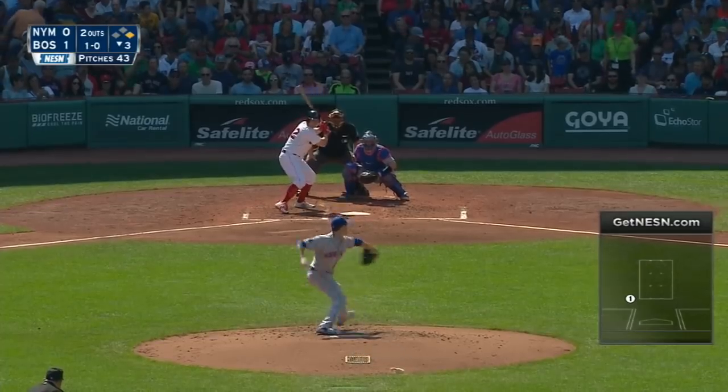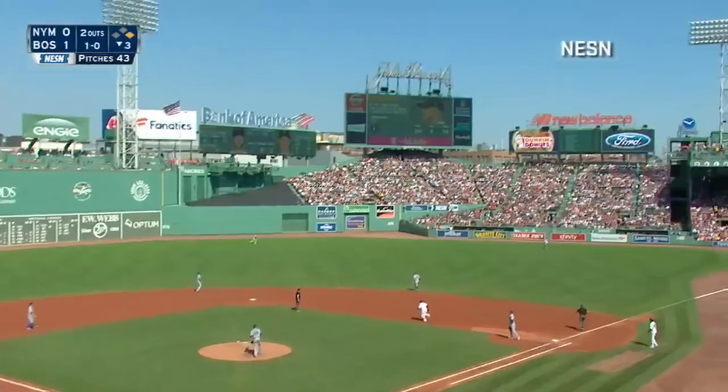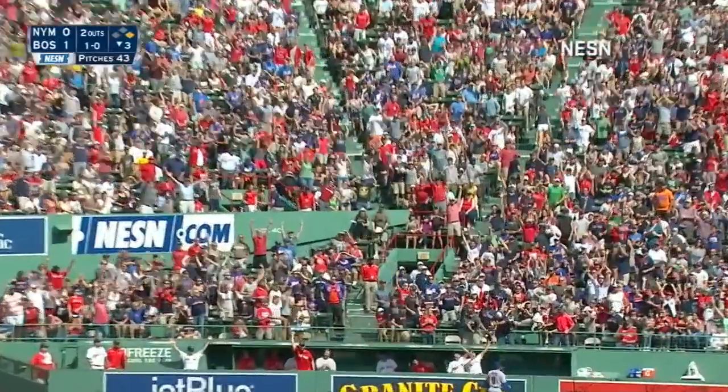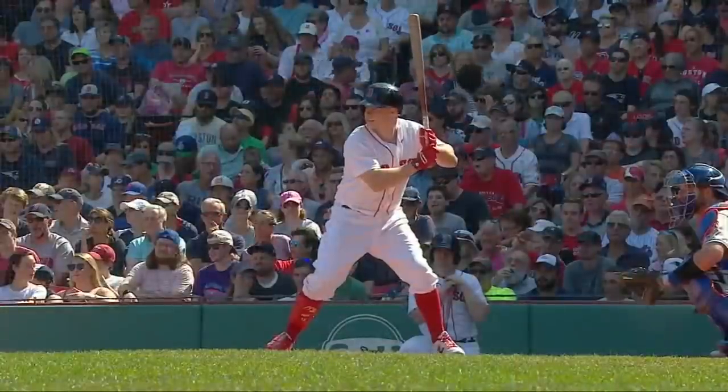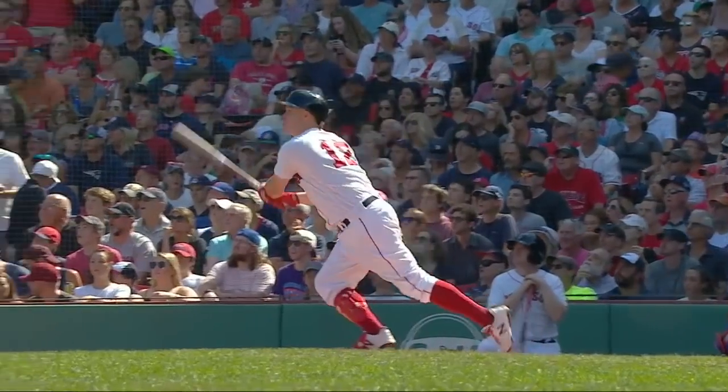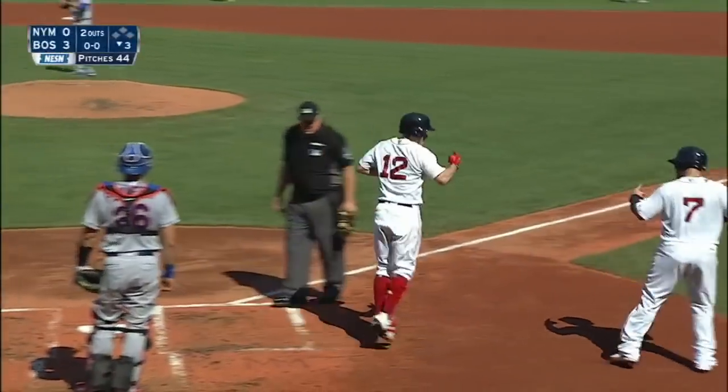It's 1-0 Sox and Brock Holt's up with a man on. Oh, there's a drive out to right — that's hit deep. Nimmo back, turning. Kiss that one goodbye. Brock Holt is on some kind of roll. His fifth home run of the season, a two-run shot, and the Red Sox have a 3-0 lead against DeGrom.